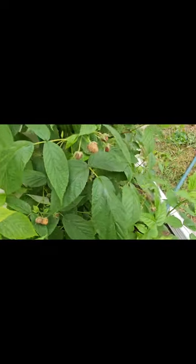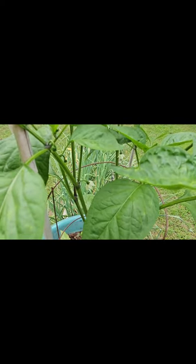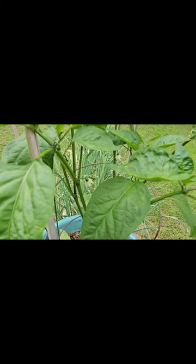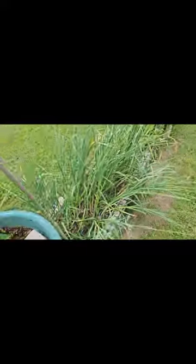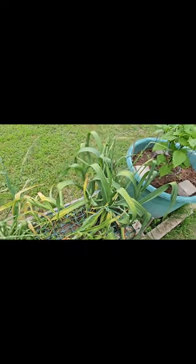Raspberries are looking kind of nice as well — no fruit yet. But I'm happy to see some blooms starting to form on this mammoth jalapeno. And the garlic — looks like the elephant garlic is starting to turn. Once those leaves drop and turn brown, I'm pulling those bad boys.